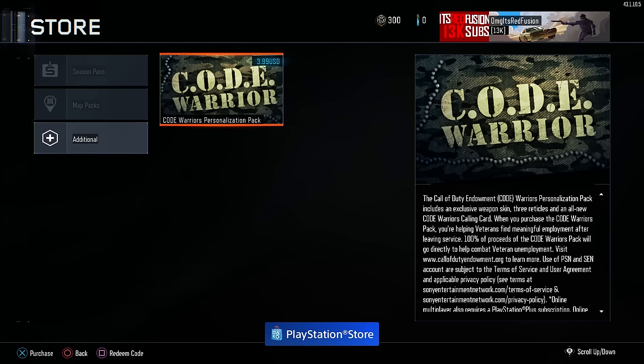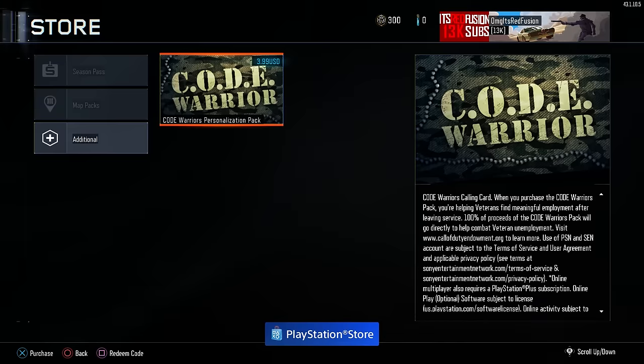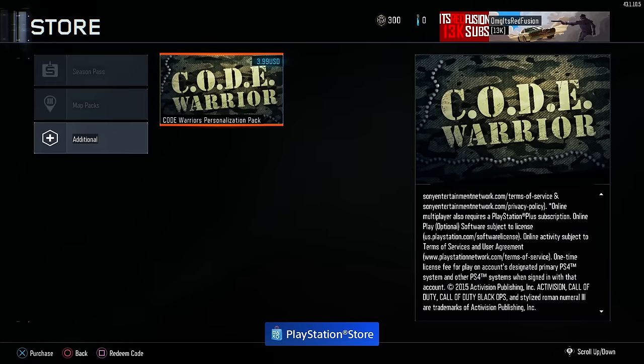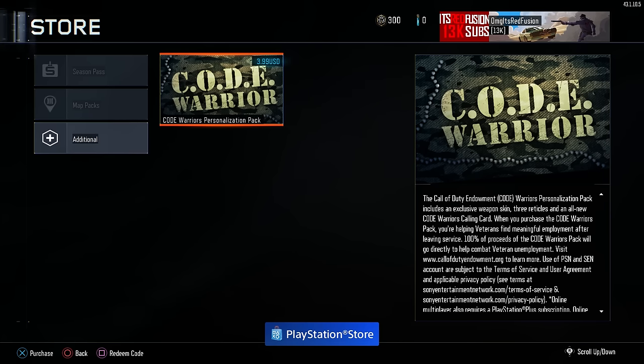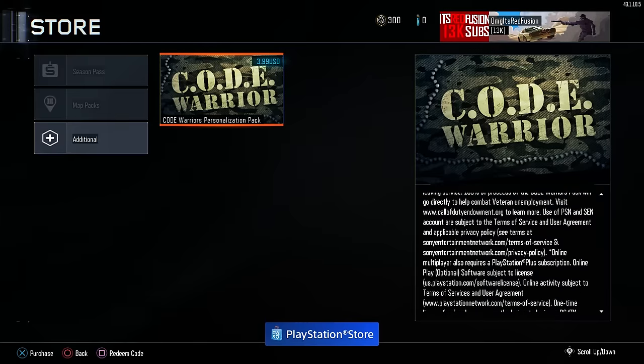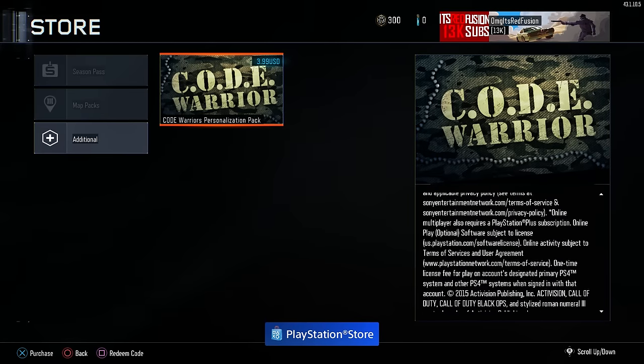What is up guys, Refusion here today. I'm back with another Black Ops 3 video, and this is for you guys. We're going to be discussing the new Call of Duty Black Ops 3 Personalization Pack that just came available in the store — it's called the Code Warriors Personalization Pack. Basically it's for the Call of Duty Endowment, which helps veterans get jobs, and all 100% of the proceeds are going to go to the Call of Duty Endowment.